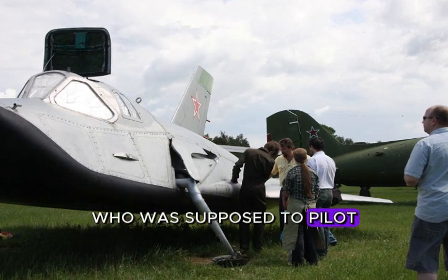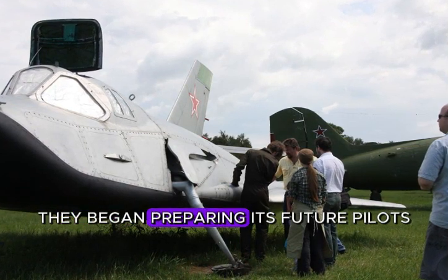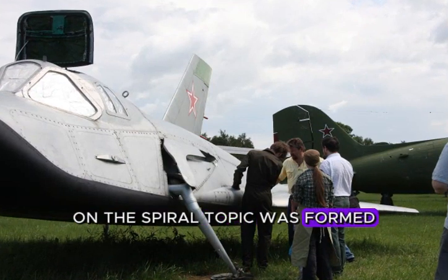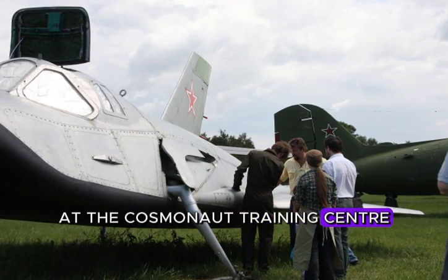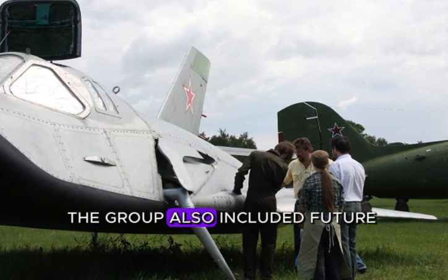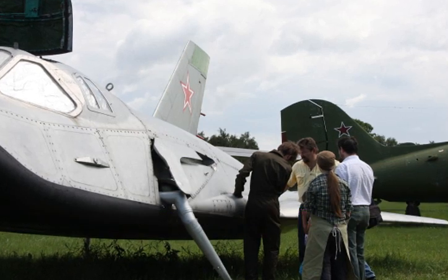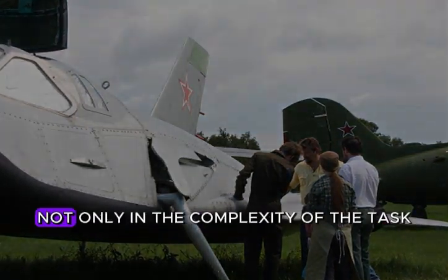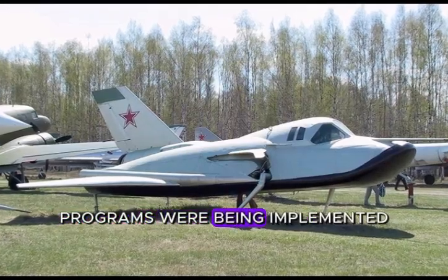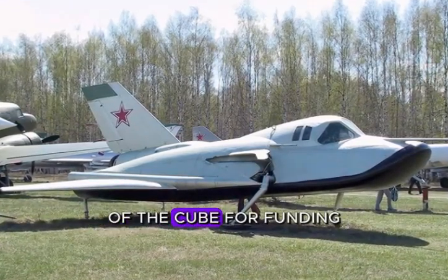Titov's team was supposed to pilot the space attack aircraft. While designers were developing the space plane, they began preparing its future pilots. In 1966, a group working on the Spiral topic was formed at the Cosmonaut Training Center. The most famous member was the second Soviet cosmonaut German Titov. The group also included future cosmonauts Vasily Lazarev and Anatoly Filipchenko. Work on the space plane was difficult, and not only due to the complexity of the task — several space programs were being implemented in the USSR simultaneously, and the Spiral project ended up at the end of the queue for funding.